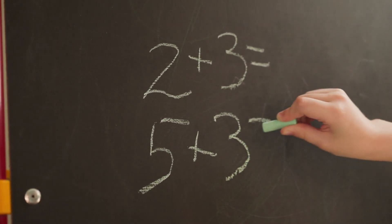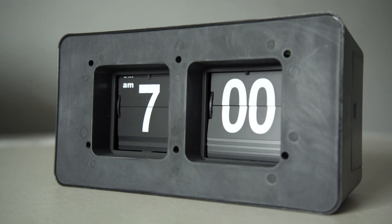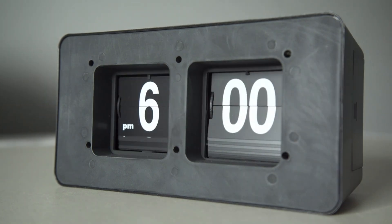Numbers also give us answers, and numbers help us keep track of time throughout the day. It is morning at 7 o'clock. Story time may happen at 6 o'clock. And bedtime can be at 8 o'clock.